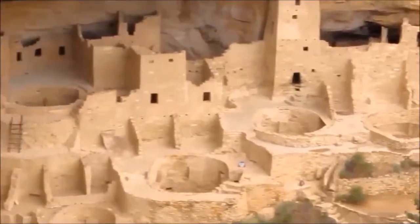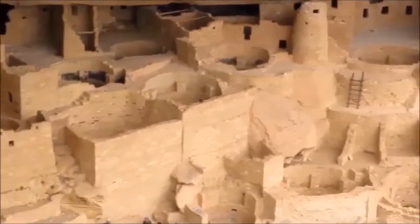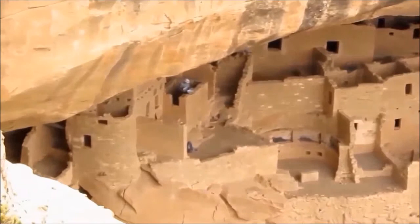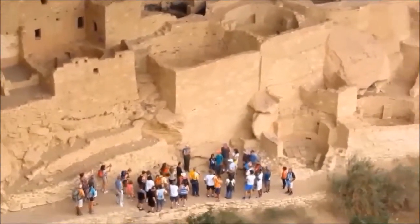There are 150 rooms, including 25 to 30 rooms with soot, and 23 kivas nestled in the alcove that is 59 feet high, 89 feet deep, and 288 feet long.